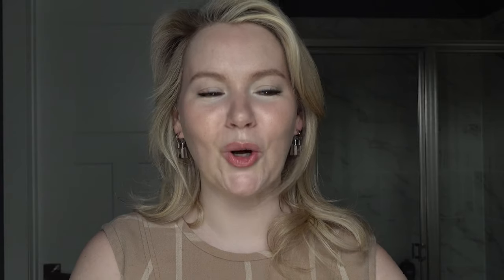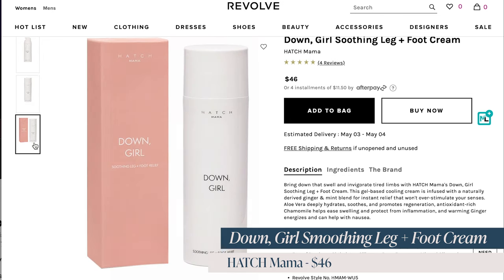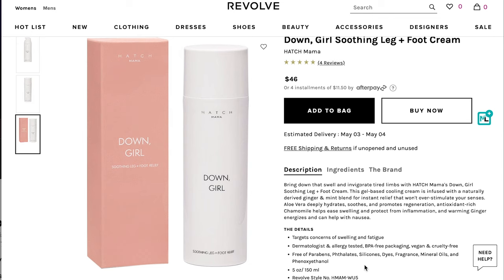If you have any expecting mothers in your life, buy them the Down Girl Smoothing Leg and Foot Cream. This retails for $46 and it's from Hatch Mama. This was a gift given to me last year while I was pregnant — one of my dear friends gave it to me. When I tell you this was the best lotion for my aching, sore, pregnant legs, highly highly recommend it. If you get this for a pregnant person in your life, they are going to be so thankful.